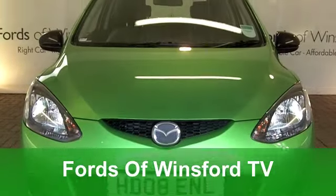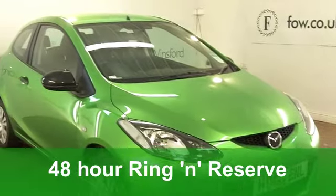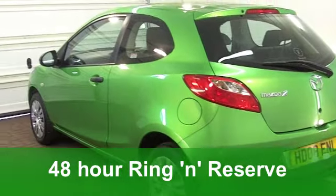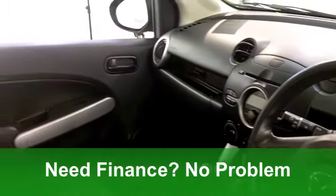You'll have such fun driving this Mazda 2. The handling's pretty good, the engines are quite zippy and responsive, but it's still pretty economical. This one, in gorgeous green, really does look the business.